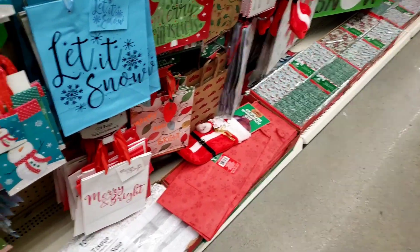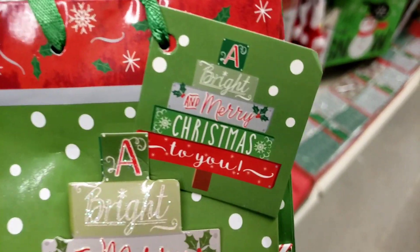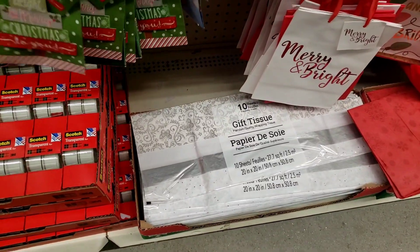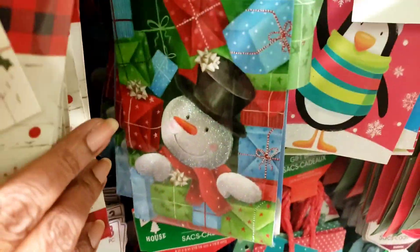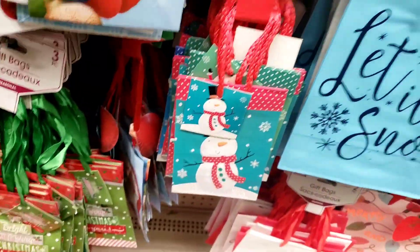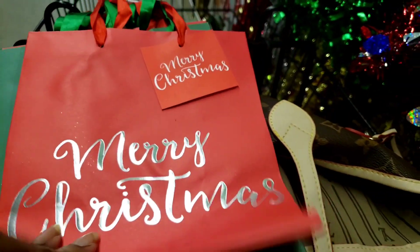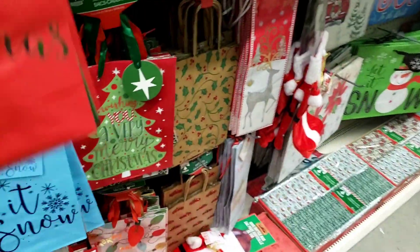Then you have this one in my traditional colors — 'A bright and merry Christmas to you.' Isn't that darling? My back is hurting already just standing here, y'all. We got Santa, we got Frosty, we got the penguin — Frosty, Frosty — and these are two bags in each. Merry Christmas with the traditional red and green, Season's Greetings on the green one. Look at that ribbon — that's gorgeous.